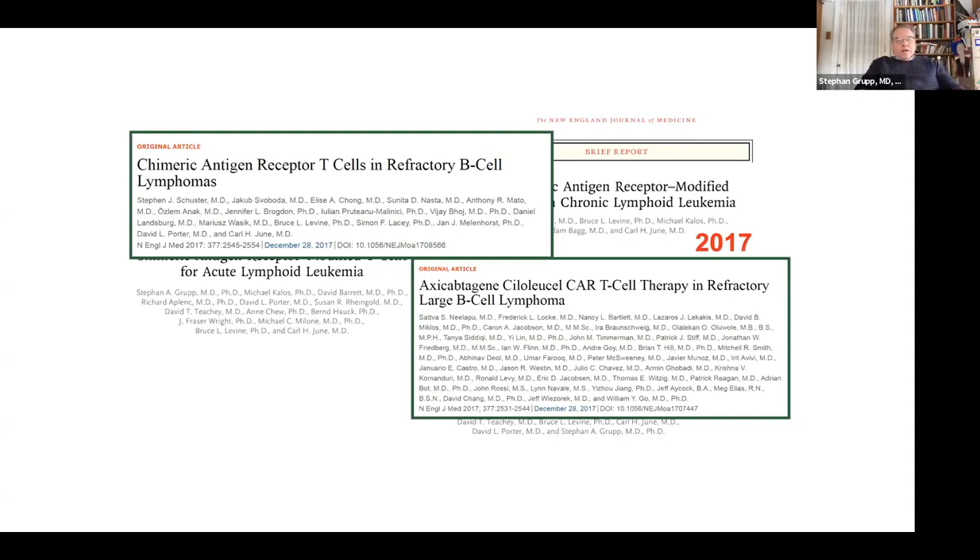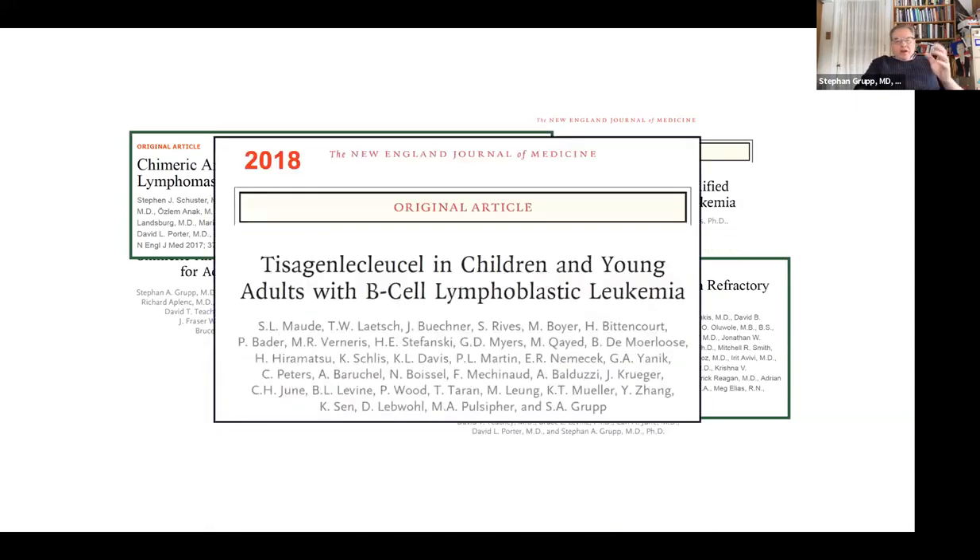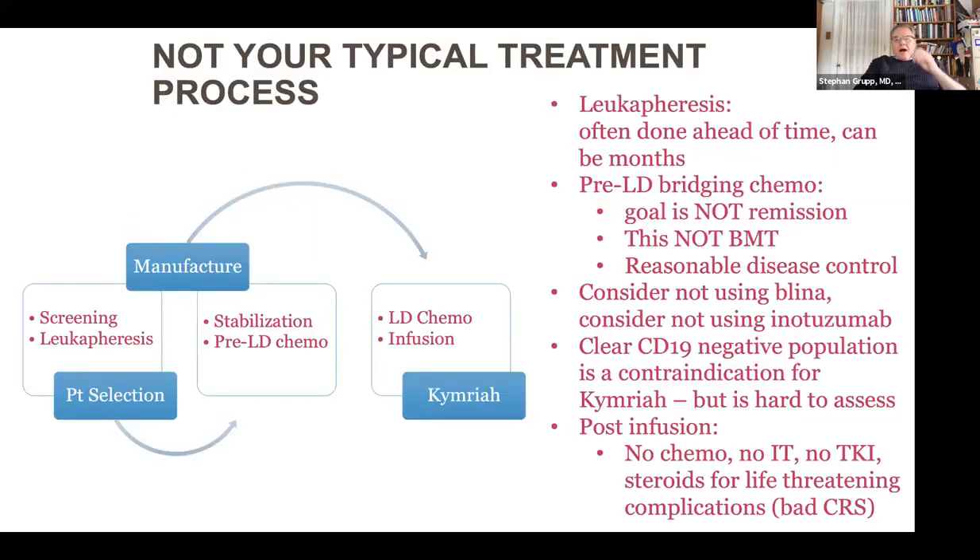In 2017, there were two important products doing trials in DLBCL — the Kite product Yescarta and the product that was called CTL-019 at Penn, now commercially approved as Tisagenlecleucel or Kymriah. The ELIANA study was the registration trial in kids — the first international trial and the first to use company manufacturing for a pivotal trial of a CAR-T cell product.